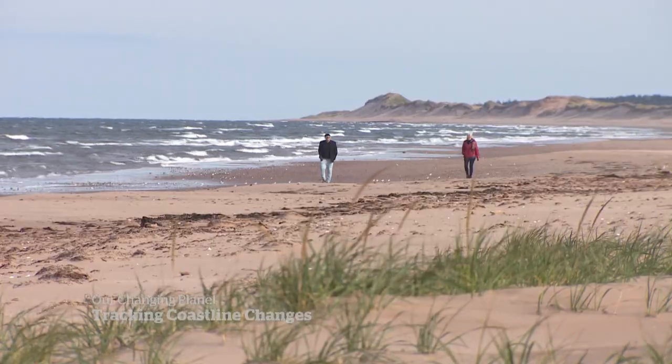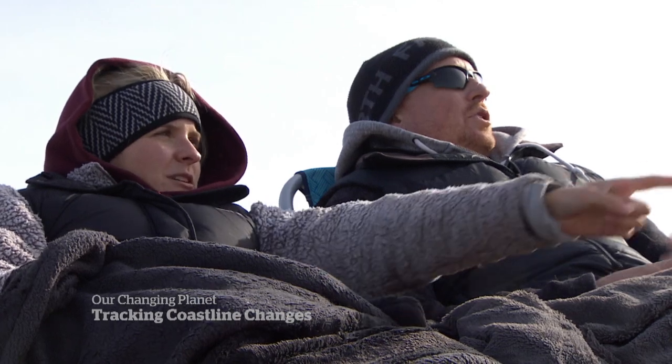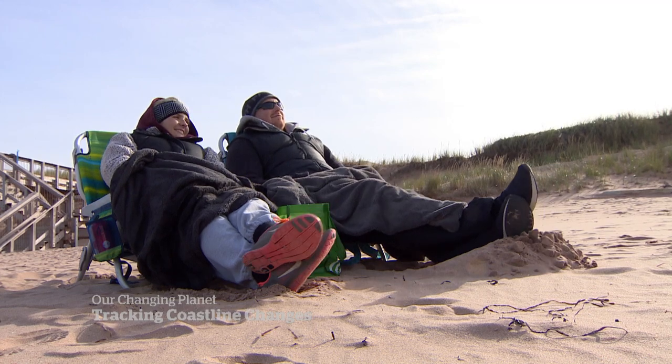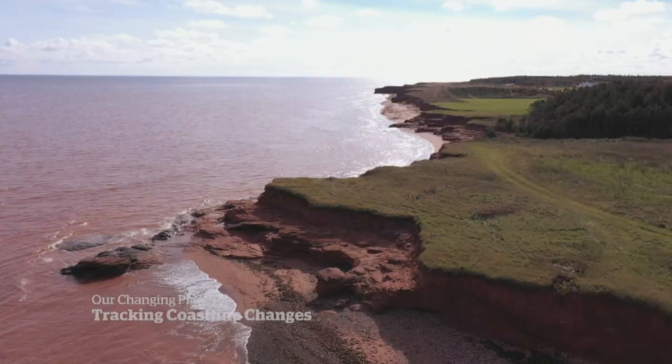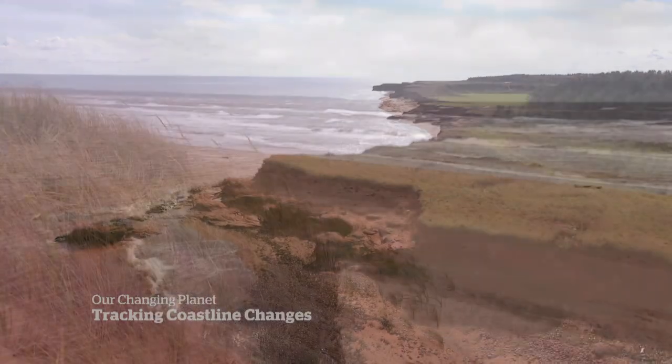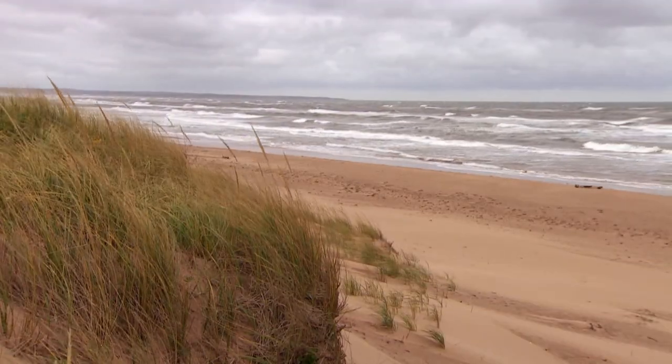More parks will join the program next year. Well, I think it's just a matter of we want to enjoy these spaces as long as we can, and it's important to do every little piece that we can to help. The Stonuses, determined to enjoy outdoor space no matter the weather, were happy to participate in the complex fight to preserve Canada's dramatic and vulnerable coastline. Kayla Hounsel, CBC News, Brackley Beach, Prince Edward Island.